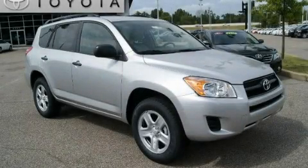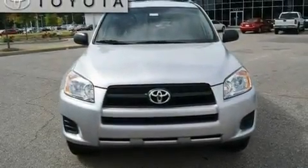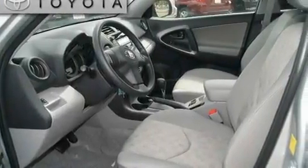This is a brand new 2010 Toyota RAV4 — functional utility for a modern lifestyle. It features a 2.5-liter four-cylinder engine and an automatic transmission.